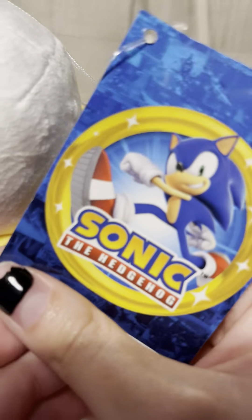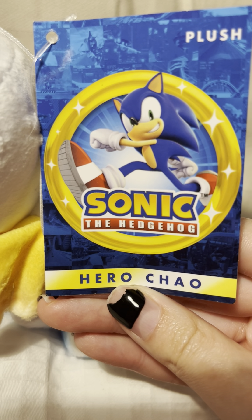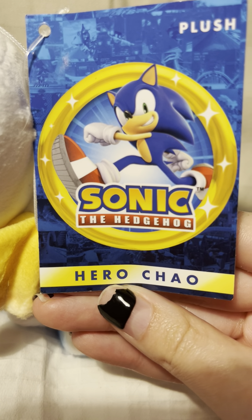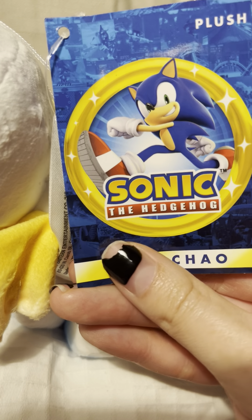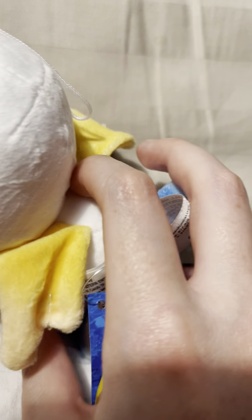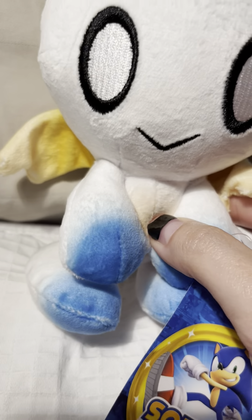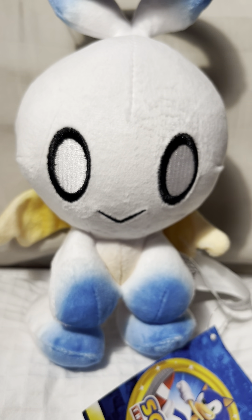And here's the really big tag — again, it is really beautiful. Unfortunately it got a little damaged in the mail, but that's alright because Chao here is extremely cute.